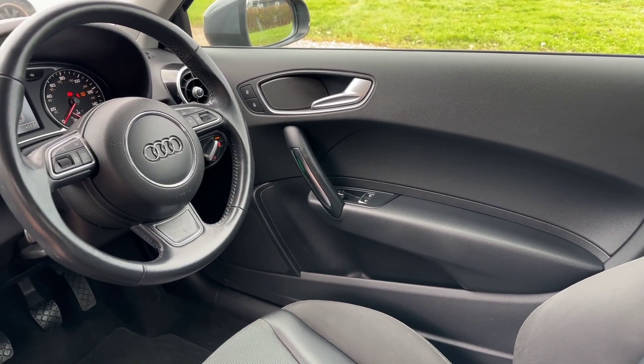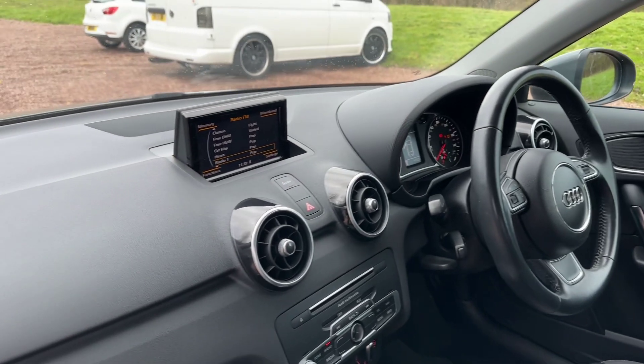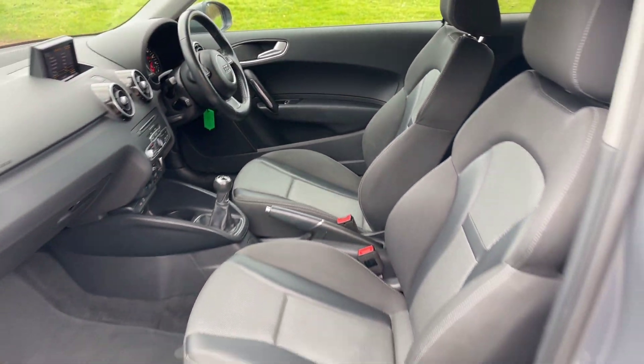It's got a multifunction steering wheel, cruise control, doesn't have nav but has Bluetooth, DAB radio. It's got the dynamic drive select, so it has the sport and comfort modes, an auto and efficiency mode.